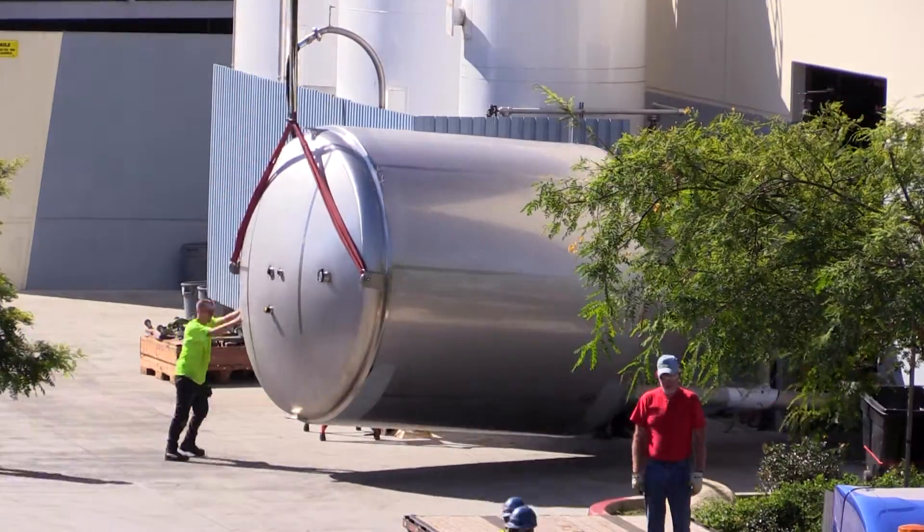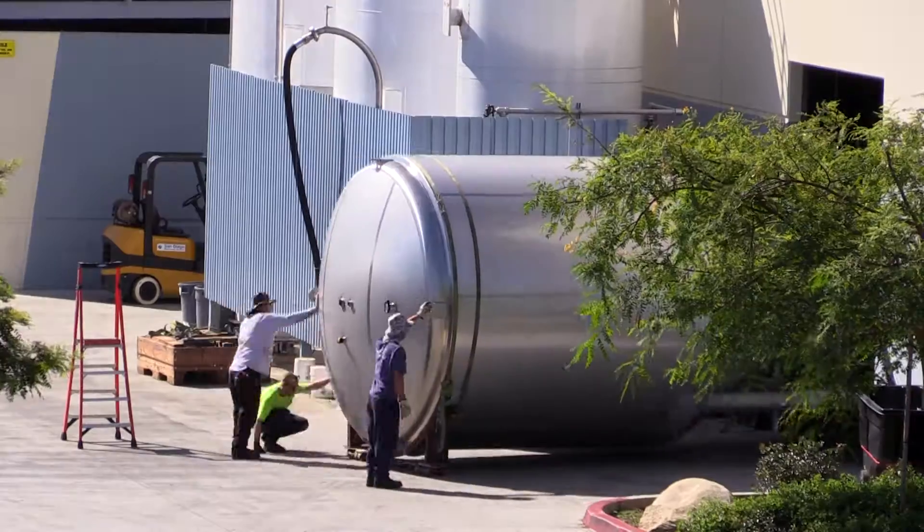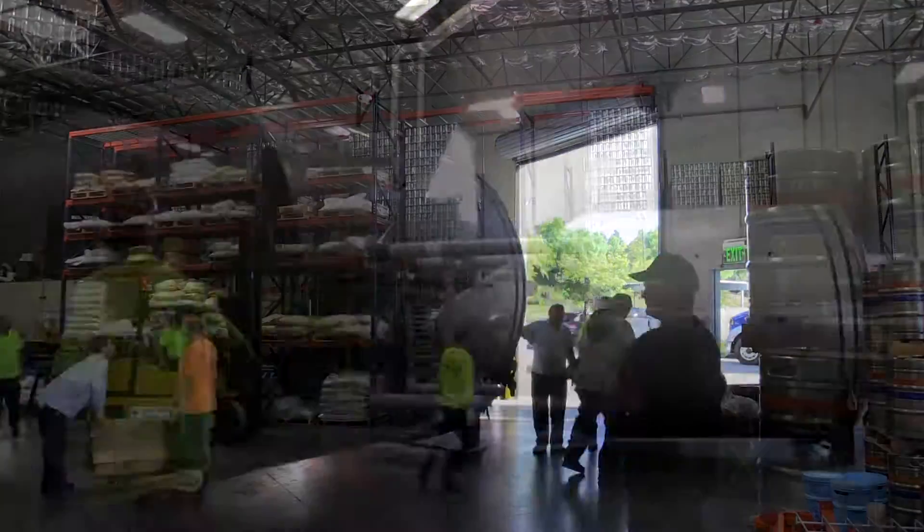We've got five new 210-barrel fermenters and one more 210-barrel bright tank. Now we're gonna have eight total 210s with two brights, and it's gonna nearly double our capacity. We're gonna be going up from 20,000 barrels a year up to 36,000.